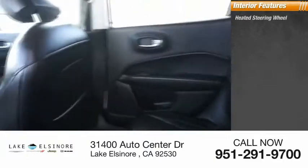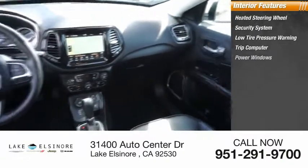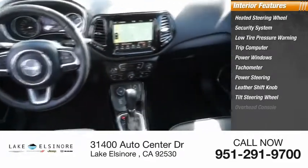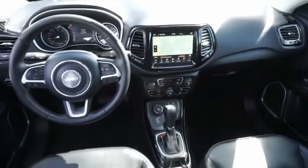Inside you'll find a heated steering wheel, security system, low tire pressure warning, trip computer, power windows, tachometer, power steering, leather shift knob, tilt steering wheel, and overhead console. This beauty will make even your house keys jealous — drive it today.